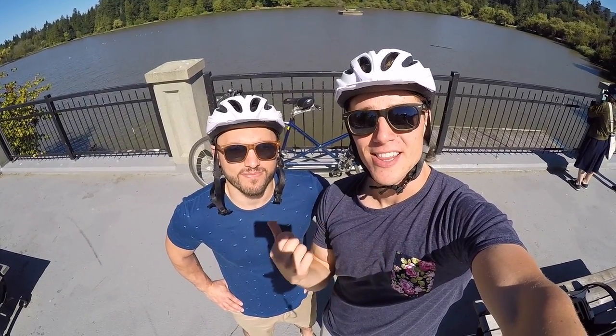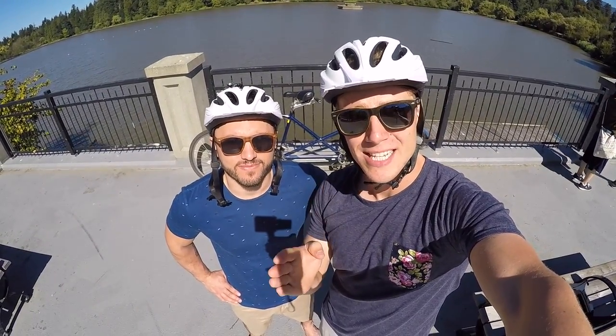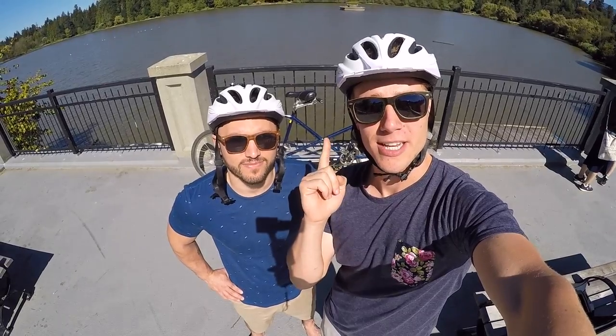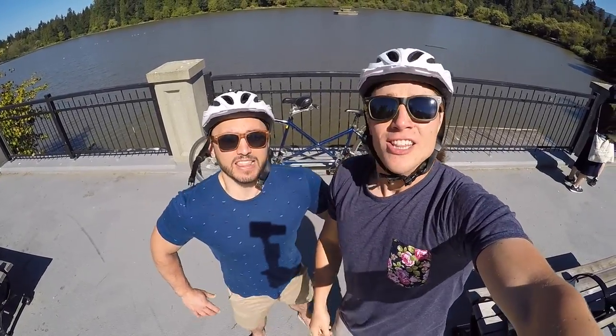Hi guys, welcome to Downey Live. I'm Mike and this is Teese, and today we're gonna give you the most in-depth and fastest tour of Stanley Park, and the best way to do that is on a tandem bike. Ready? Let's go!